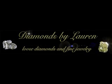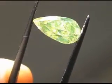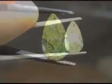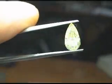Hi everyone, this is David from Diamonds by Lauren and this is a video about our 1.75 fancy intense greenish yellow pear shape, item number R2116.